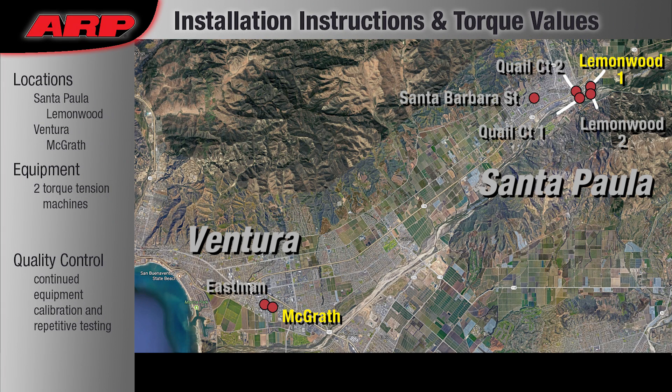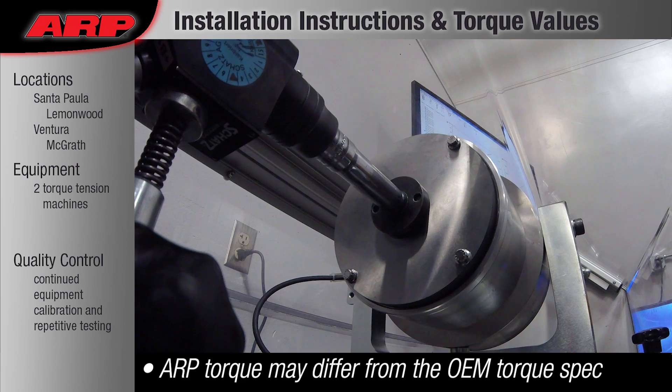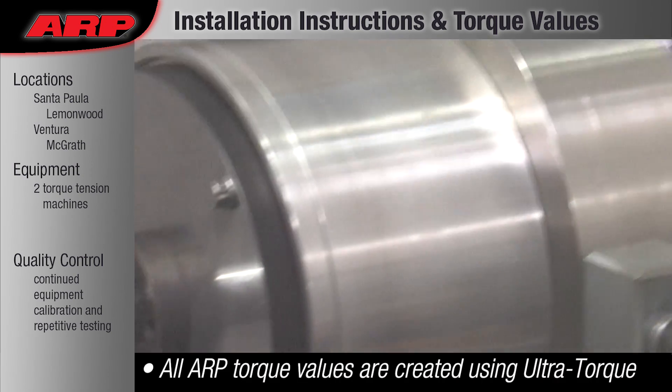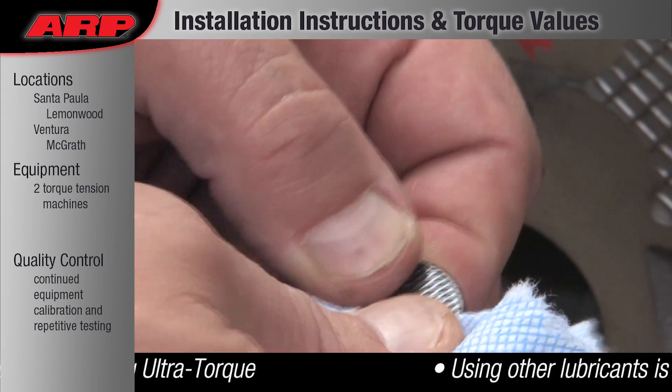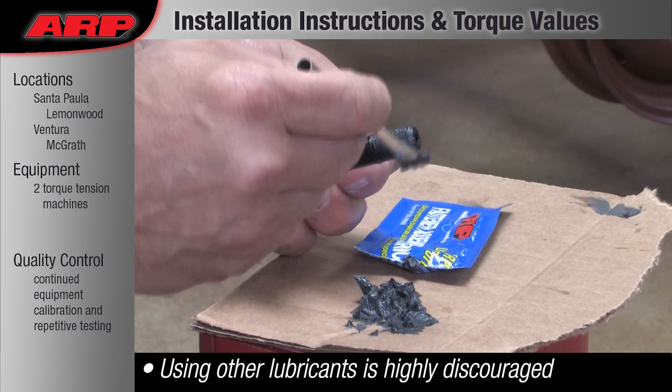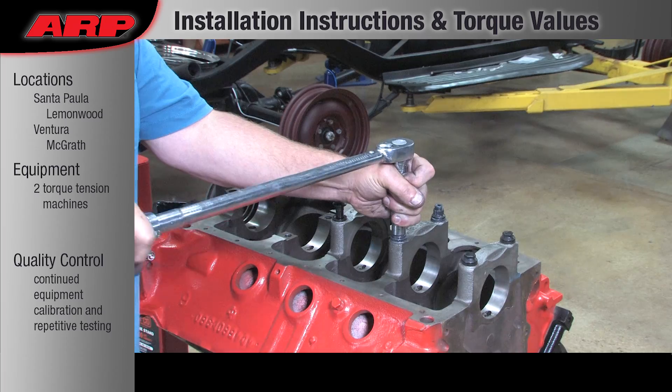Installation Instructions and Torque Values: The installation instructions are created after the fasteners are manufactured. Our recommended torque values are developed using our torque tension machines that can apply measured torque to the actual fastener while measuring the amount of clamp load delivered at the joint being fastened.